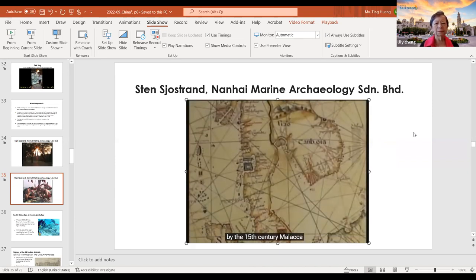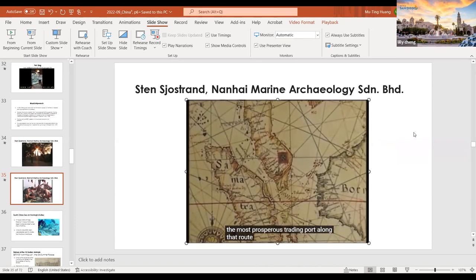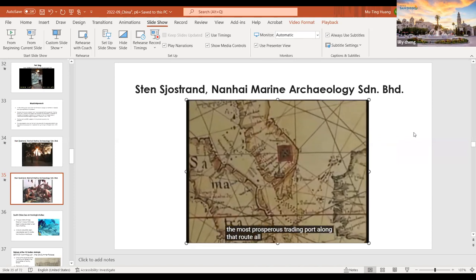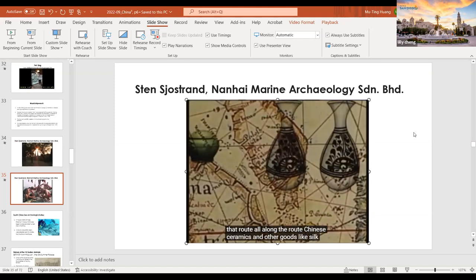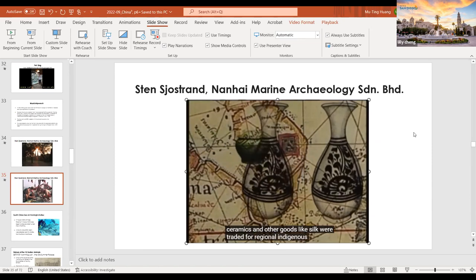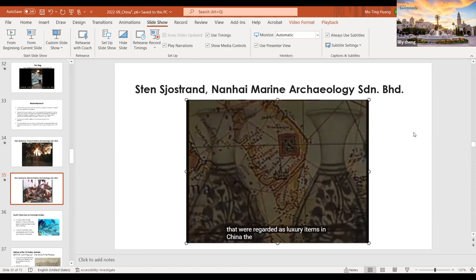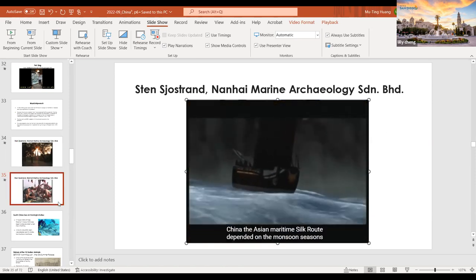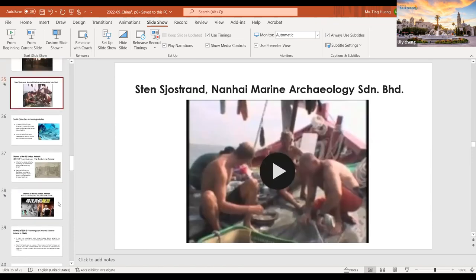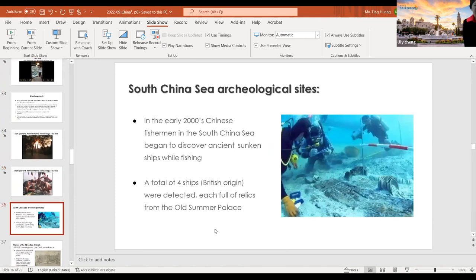For centuries, trading ships sailed the Nanhai — now called the South China Sea — following the maritime equivalent of the Silk Road that connected China with the rest of Asia and beyond. By the 15th century, Malacca had become the most prosperous trading port along that route. The Asian maritime silk route depended on the monsoon season.